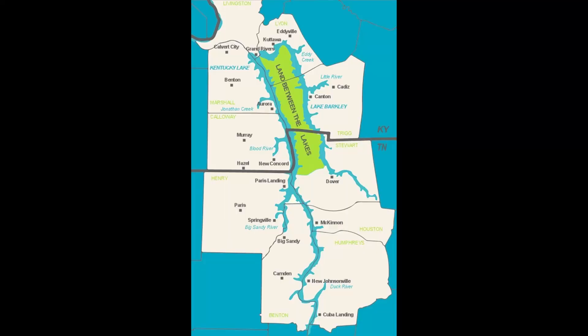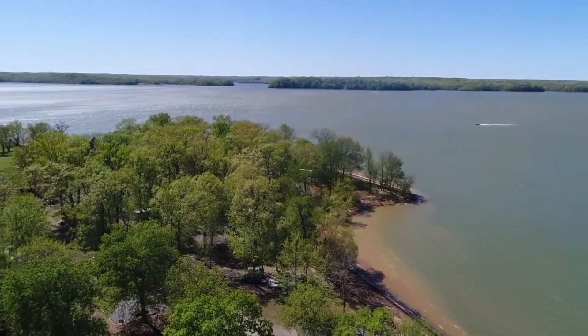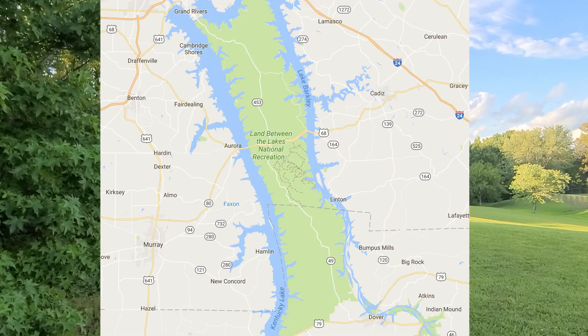The Land Between the Lakes is right there where Tennessee and Kentucky meet in western Kentucky, between Lake Barkley and Kentucky Lake — just a beautiful strip of peninsula. I think it's the third largest peninsula in the country. It's just a beautiful area to camp.